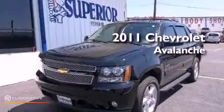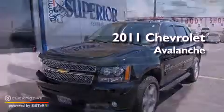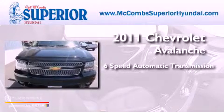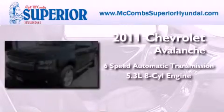This is a 2011 Chevrolet Avalanche. This truck has a six-speed automatic transmission and a 5.3-liter V8.